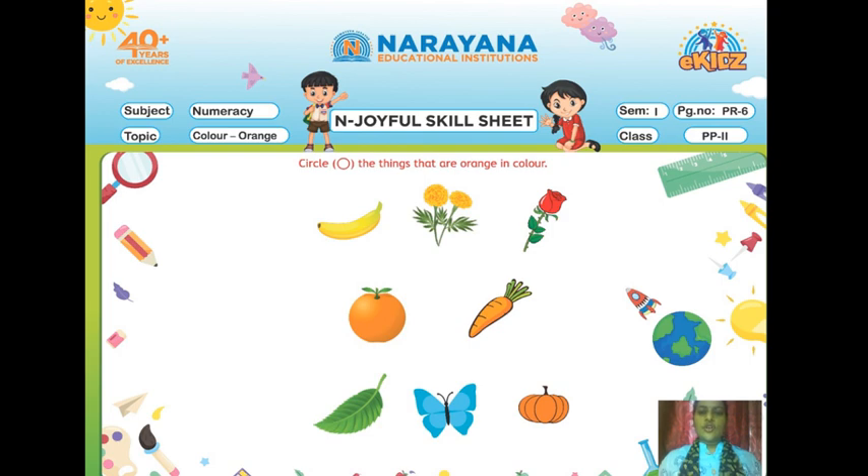So first, which one thing is in orange color? Yes — marigold flower, it is in orange color. Next, orange fruit — it is also orange. Next, carrot. Next, pumpkin. So these four things are orange in color.